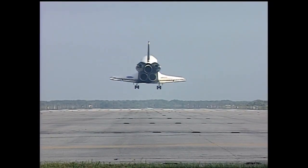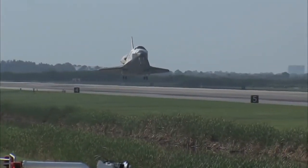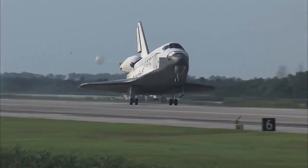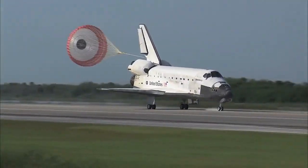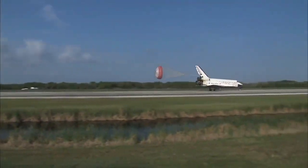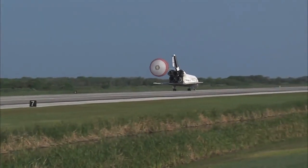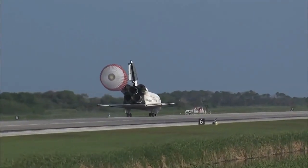Main gear. Landing gear now down and locked. Main gear touchdown. Pilot Jim Dutton now deploying the drag chute. Nose gear touchdown. That brings an end to the STS-131 mission — the 131st space shuttle flight and the 33rd to the International Space Station.